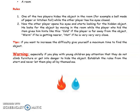If you want to increase the difficulty, give yourself a maximum time to find the object. Especially if you play with young children, pay attention that they do not climb furniture or get into danger to hide the object. Establish the rules from the start and never let them play all by themselves.